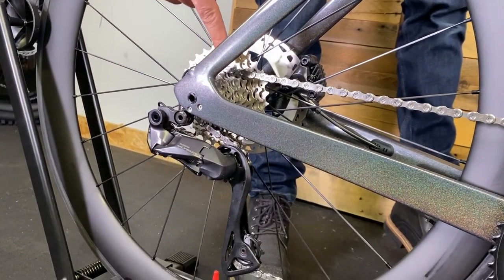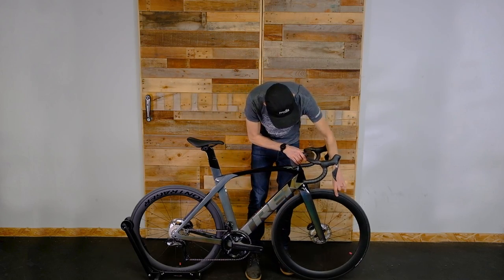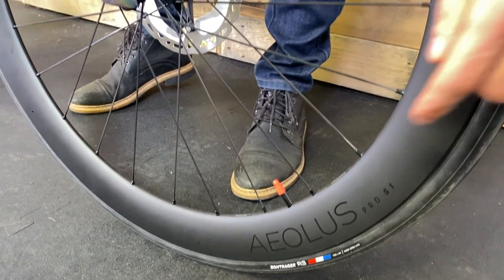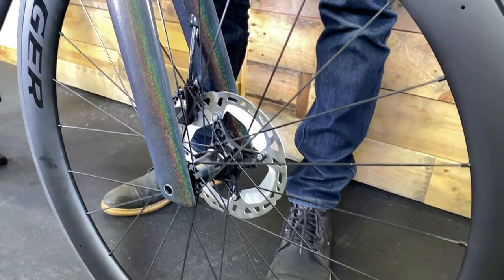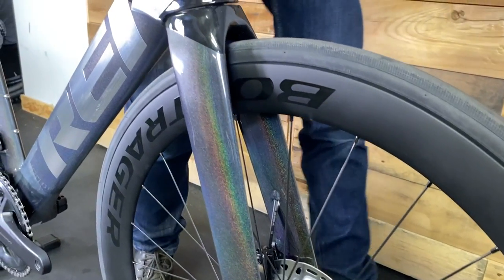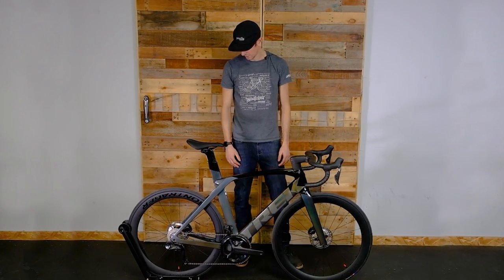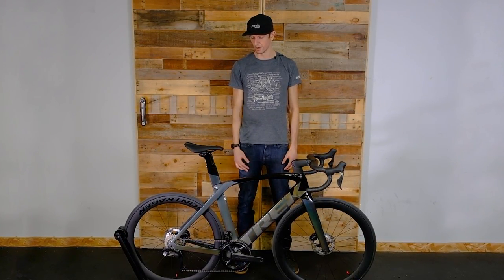The wheelset is the Bontrager Aeolus Elite — nice deep 50mm depth wheels — which definitely caters to the aerodynamic aspects of the frame, keeping this bike rolling along at speed really nicely. They feature a DT Swiss hub, making it an excellent quality wheelset. Overall the parts spec is really top notch.